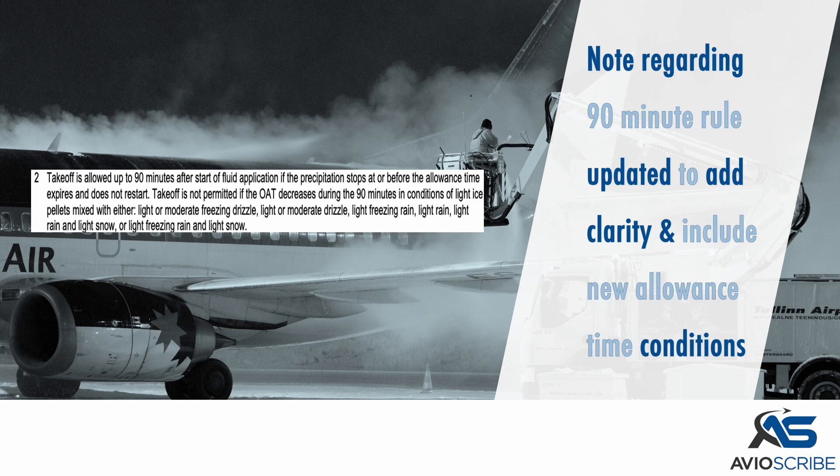The note regarding the 90-minute rule has been updated to add clarity and to include the new allowance time conditions.